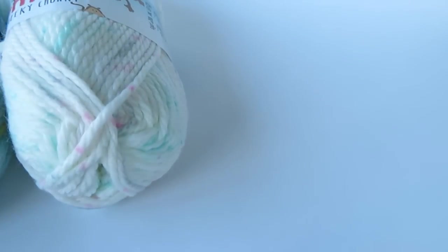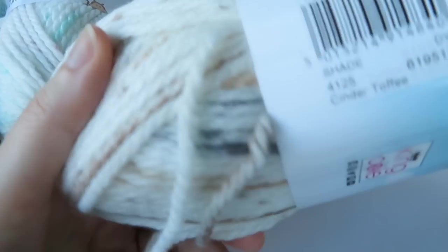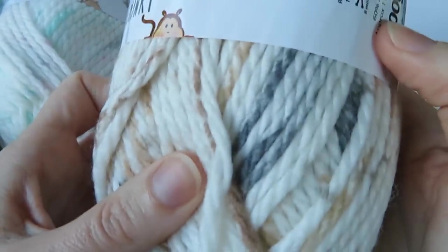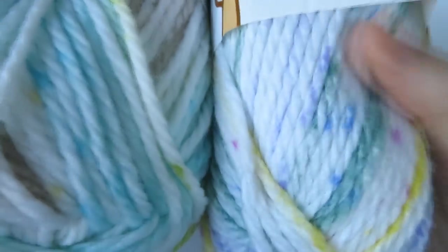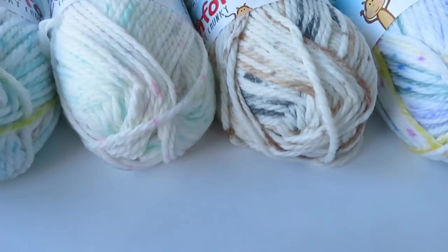The next one has more sort of browns and creams and greys — it's a bit different — and this one is called Cinder Toffee. I have no idea what Cinder Toffee is, so let me know! And then we've got like a sort of mixture of blues and yellows — similar to the Limeade but with little flecks of dark blue and more yellow. This one's called Jelly Bean.